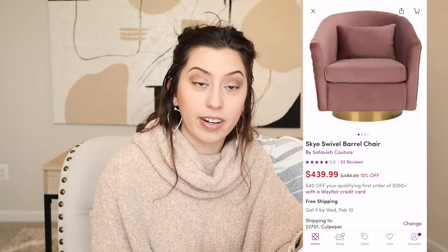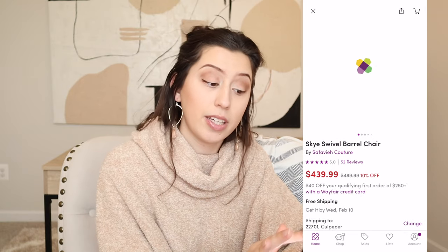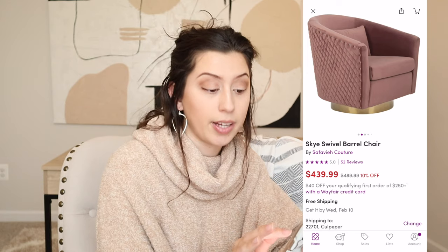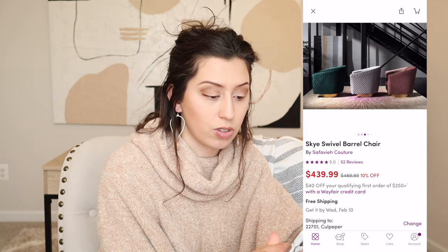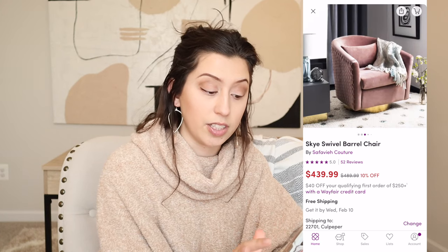The first one I want to talk about is from Wayfair and this is the Sky Swivel Barrel Chair. I really like this dusty rose color that it comes in. I've heard in the interior design trends for 2021 that dusty rose and mauve are making their way into 2021, and I feel like this color has never left the style. I just think it's such a pretty color and I really like the detailing on this chair.